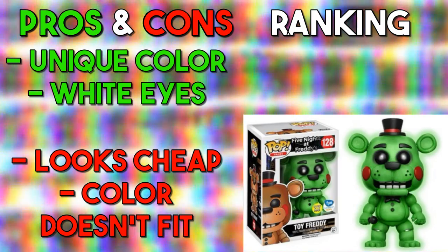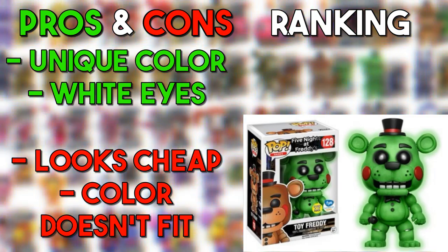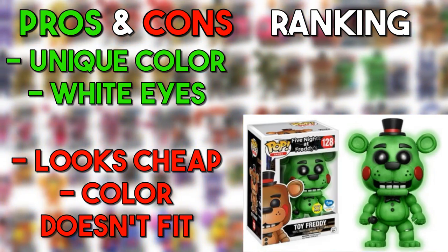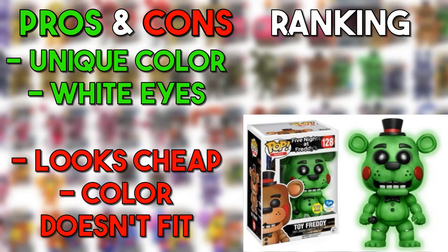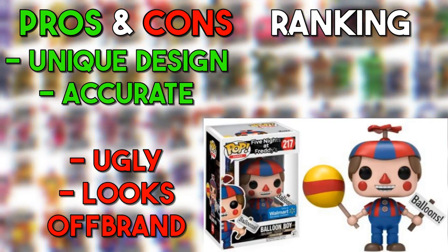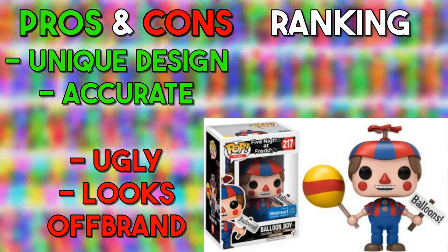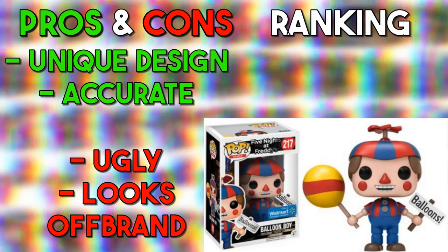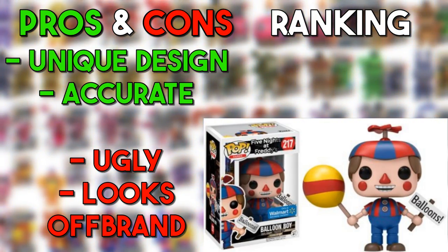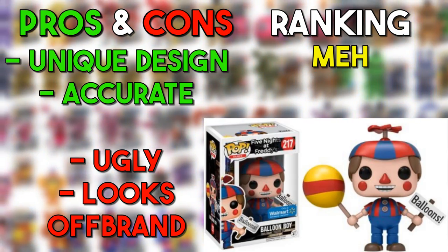The glow-in-the-dark version of Toy Freddy — I feel like they could have done something like they did with Foxy, giving him the same color with a hue or glow. But honestly it kind of looks interesting and it's not really doing it for me. Since these are the only two toy animatronics, they could have done better, so he's also going in the med. Balloon Boy is one of my least favorite animatronics. The design could have been better — it feels like a re-skinned human Funko Pop with a nose and some red rosy cheeks. It's also going in the med.